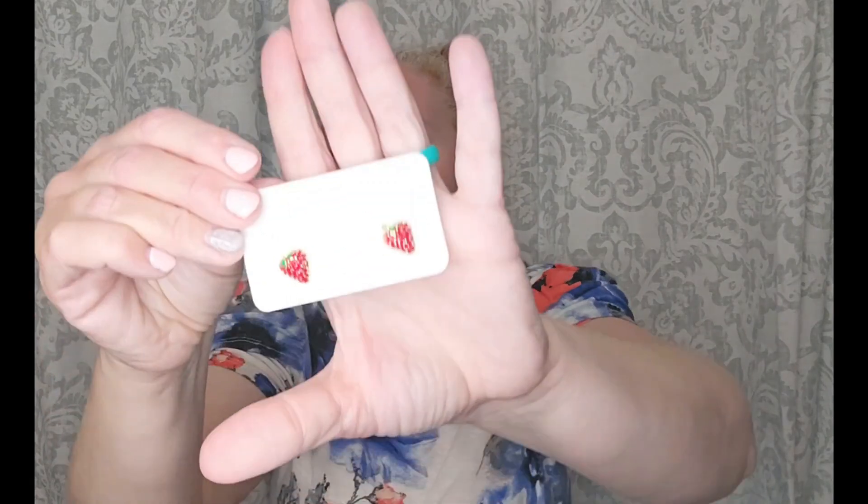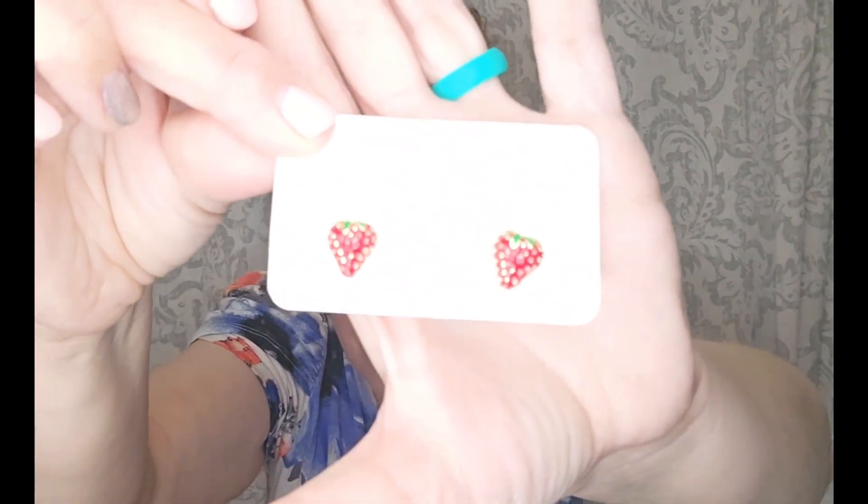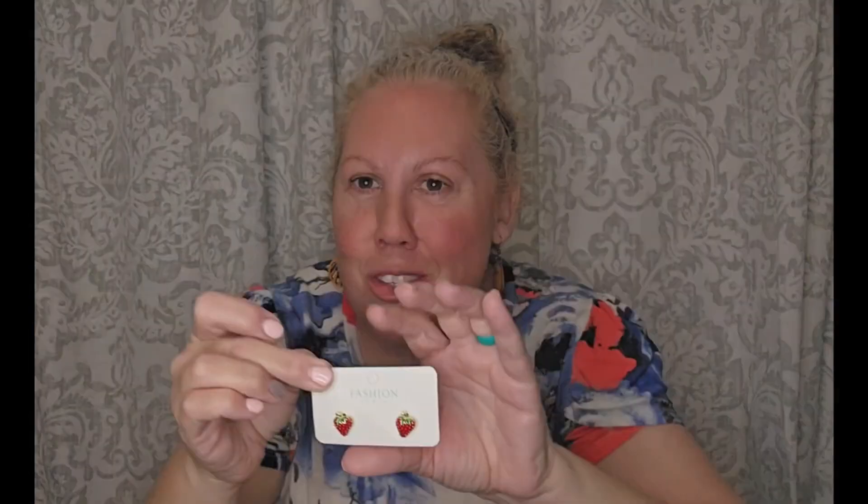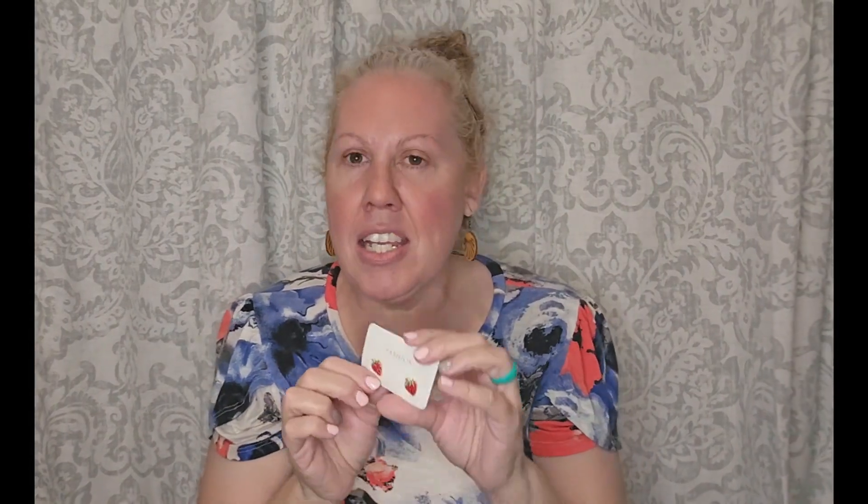And then, you guys, look at these gorgeous little strawberry earrings. Aren't those just the cutest thing you've ever seen? They're so dainty, I love them. Oh, it's so sweet.